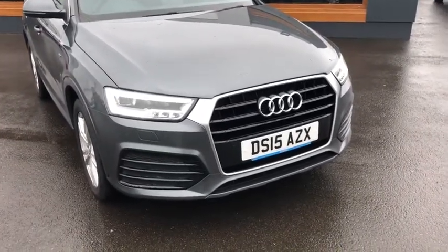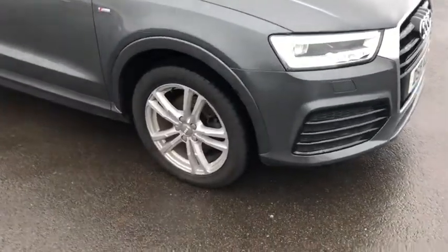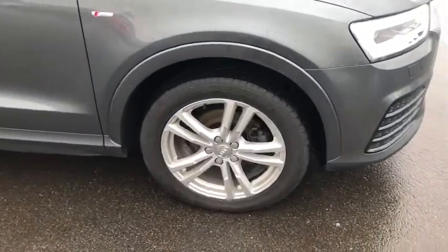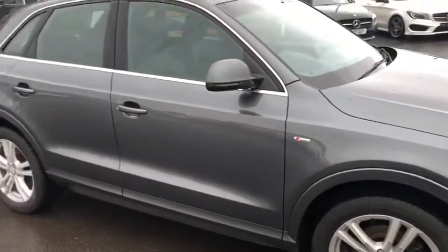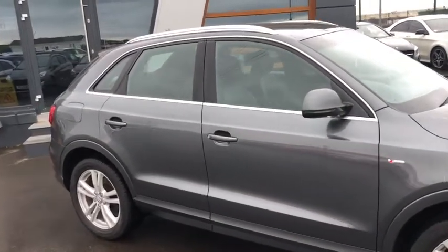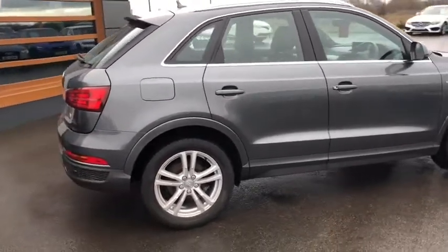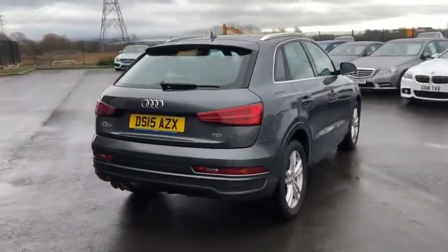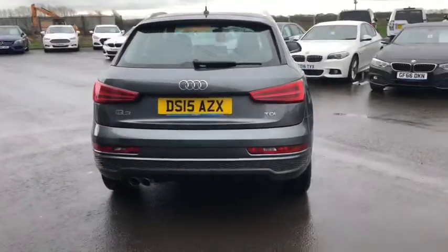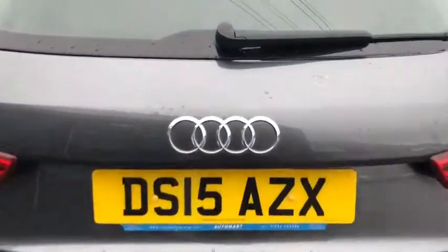Starting at the front, you can see those daytime running lights which look really nice and help the car look a bit more sharp. Nice five-spoke silver 18-inch alloy wheel on this one, with that S Line badge on the side. Moving back, you've got the chrome surround on the windows and chrome roof rails as well, which look really cool. Round to the back, you've got dual exhaust and parking sensors on the rear.